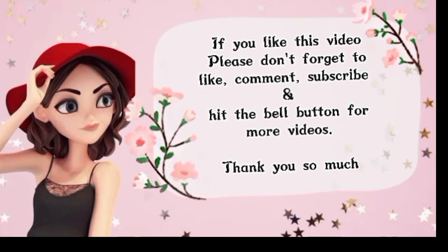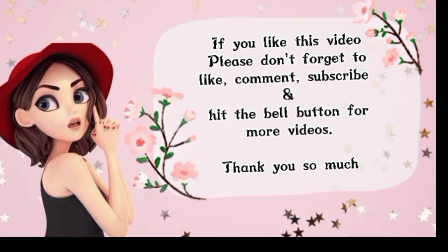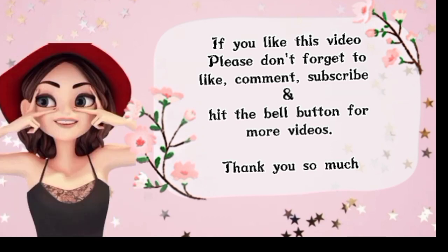If you like this video, please don't forget to like, comment, subscribe, and hit the bell button for more videos. Thank you so much.